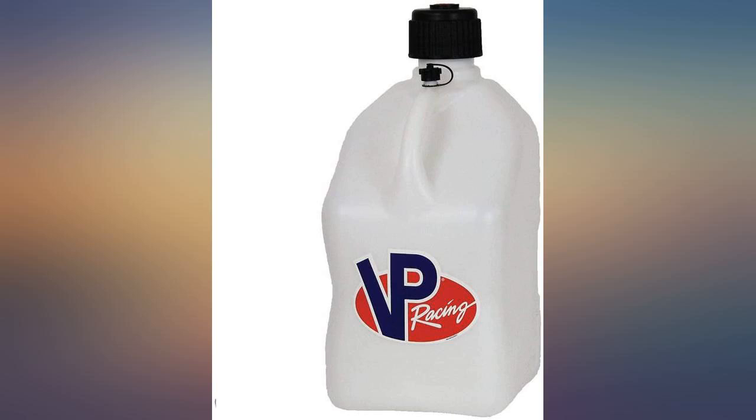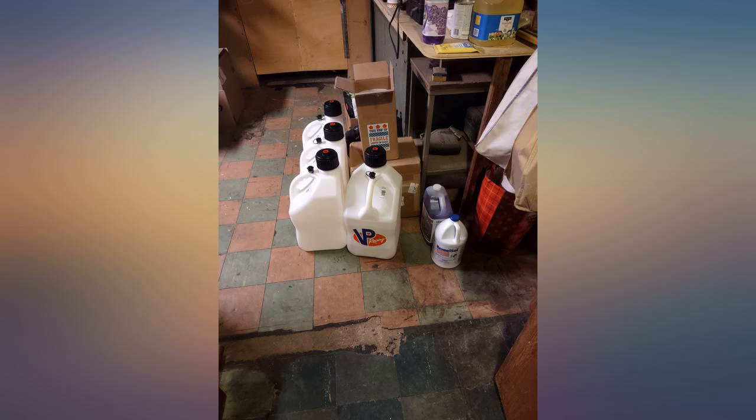Time will tell. All I know is that I'm ready — I've got 24 gallons of fresh treated fuel.